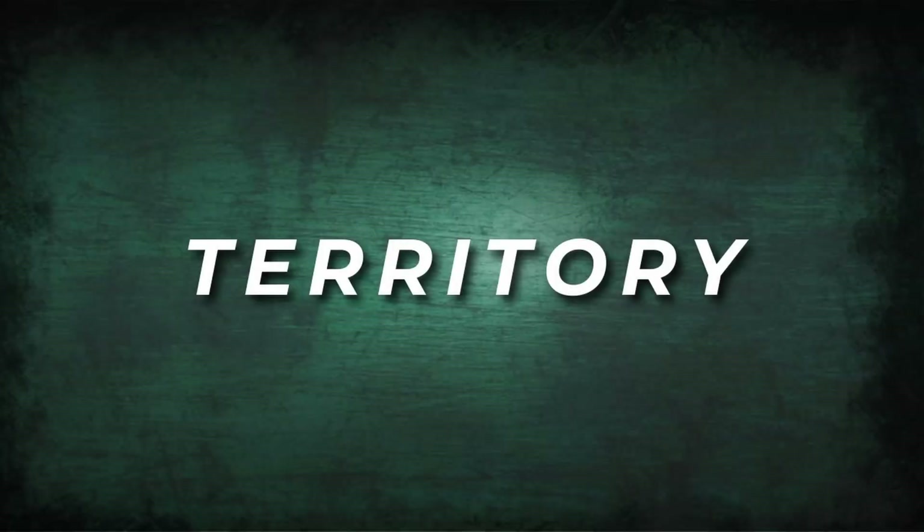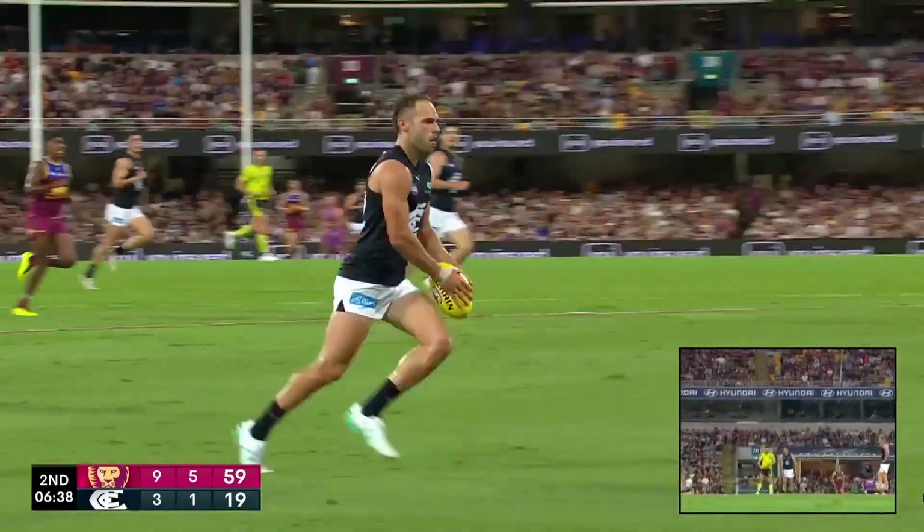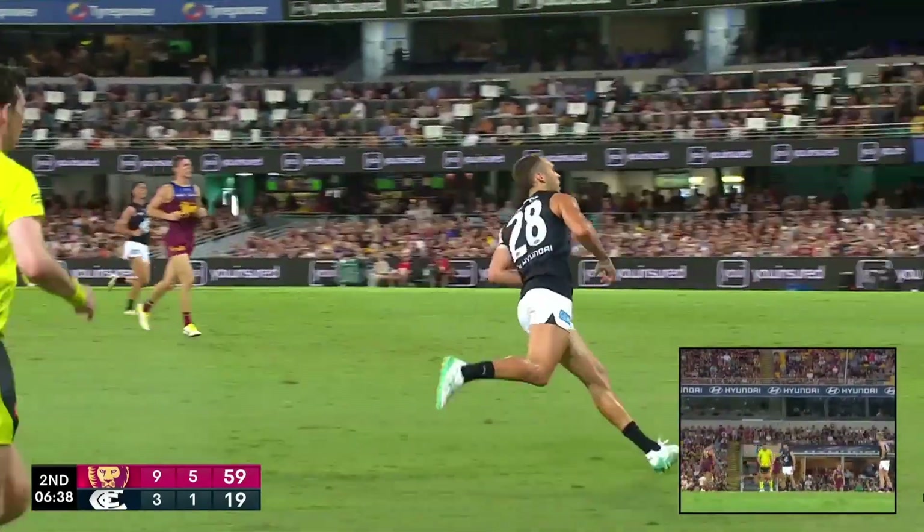First up is Territory. Getting the game on your terms and in the forward half of the ground is half the battle, and we can measure this by metres gained differential per game.